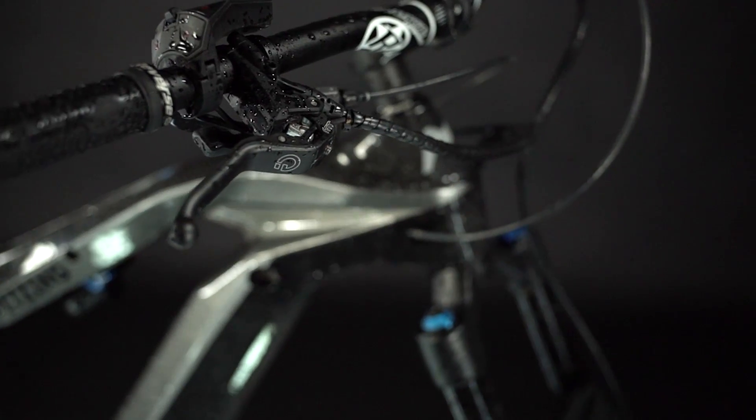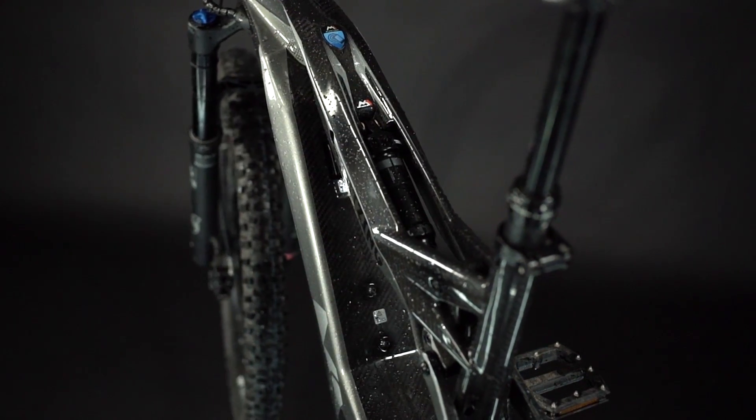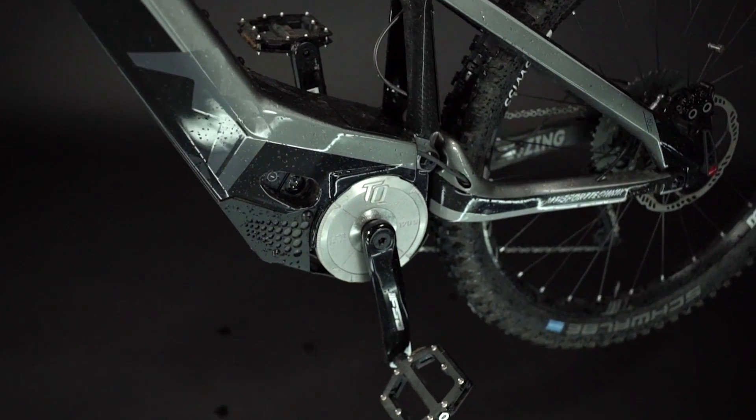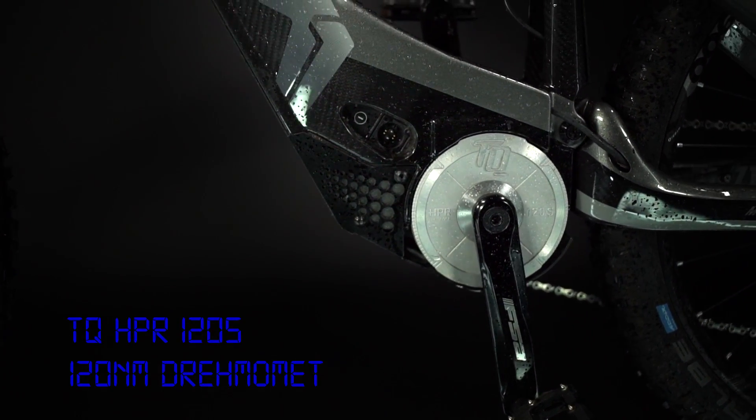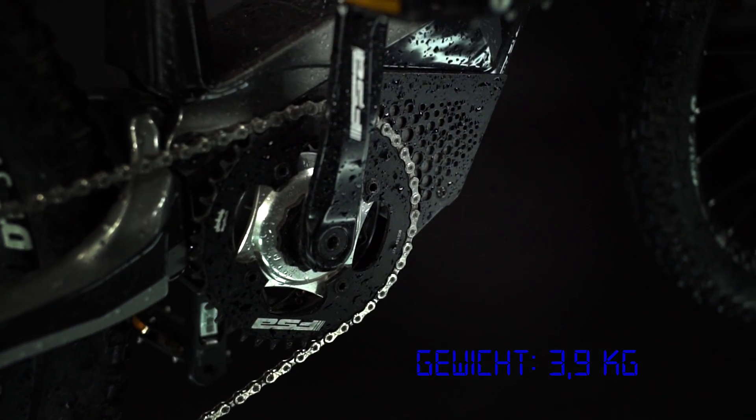Allerdings ist der Motor nicht das einzige Highlight an dem Rad, und deswegen gucken wir uns das jetzt mal genauer an. Der TQ Mittelmotor ist sicherlich eines der großen Highlights am M1 Spitzing. Mit 120 Newtonmeter ist er deutlich stärker als die meisten anderen Motoren auf dem Markt, und das spürt man auch bei jedem Antritt. Allein das Geräusch klingt eher wie eine Flugzeugturbine.